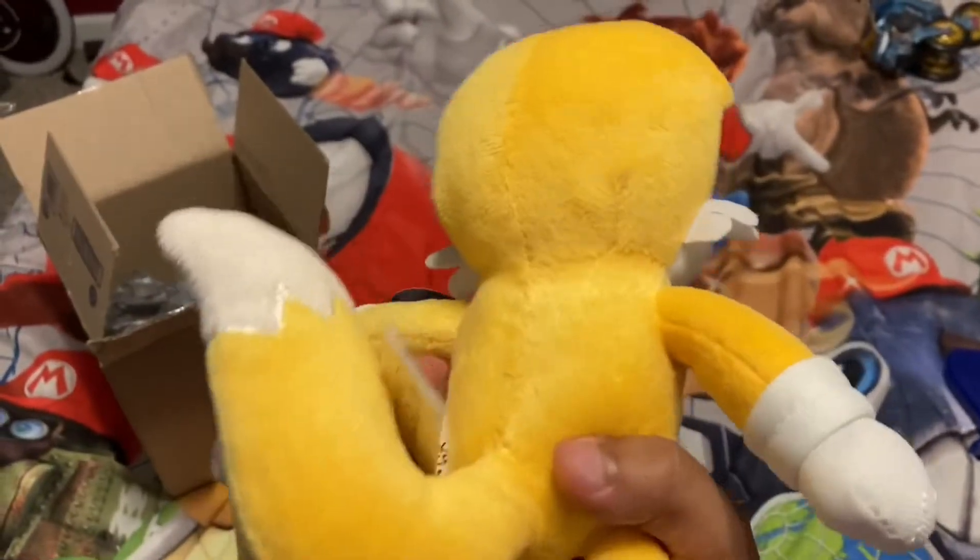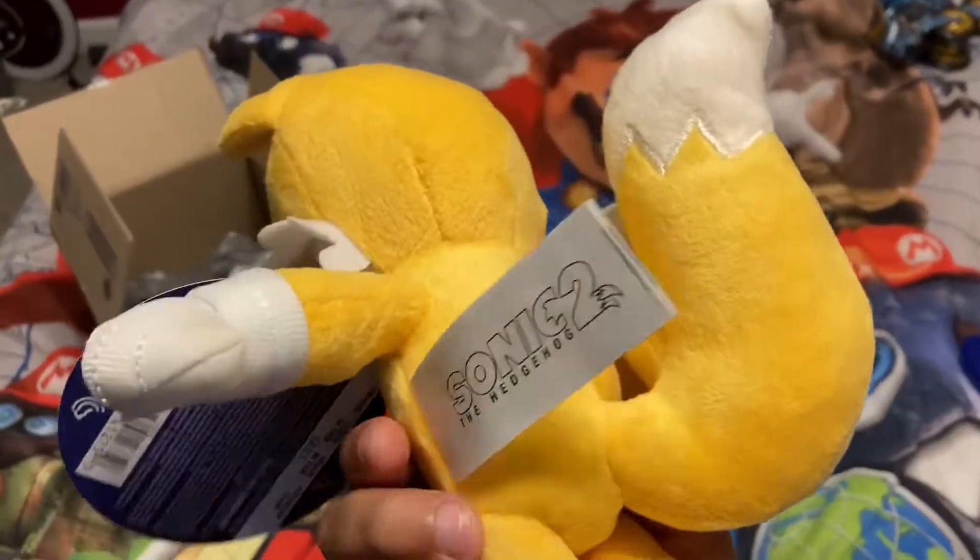I don't mind the kind of derpy look, but I promise you guys it is a good plush. There's the tush tag right there.